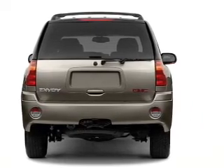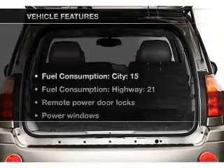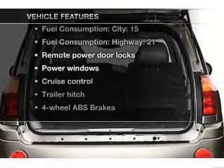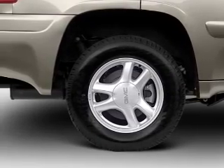Brake safely with the anti-lock braking system. Enjoy the comfort of dual temperature controls. Plus, enjoy these notable features that are included in this vehicle: air conditioning, power door locks, power windows, and power steering.